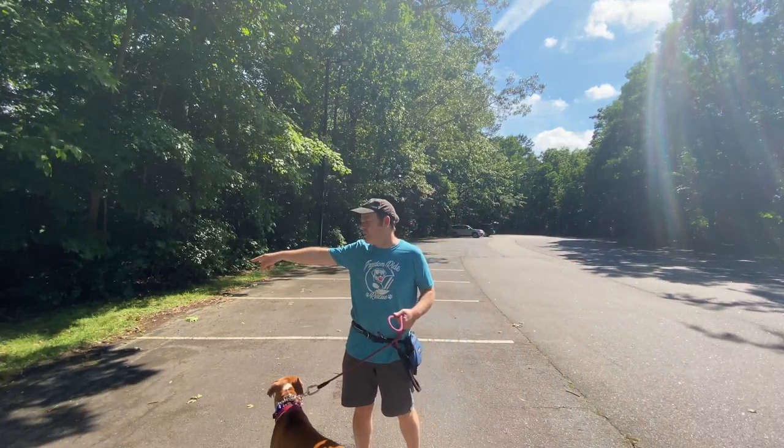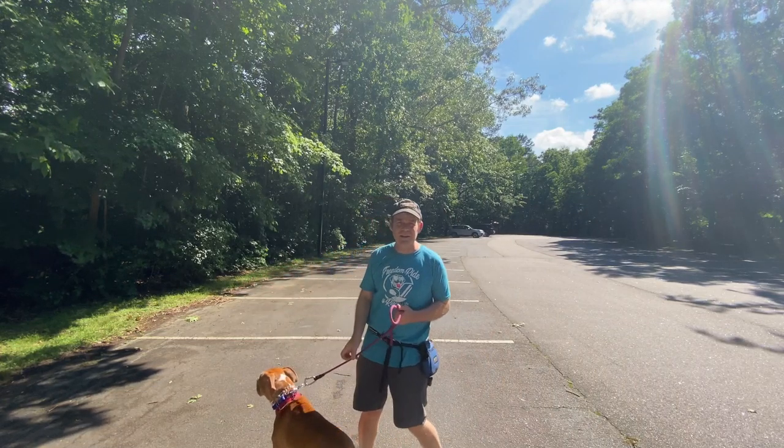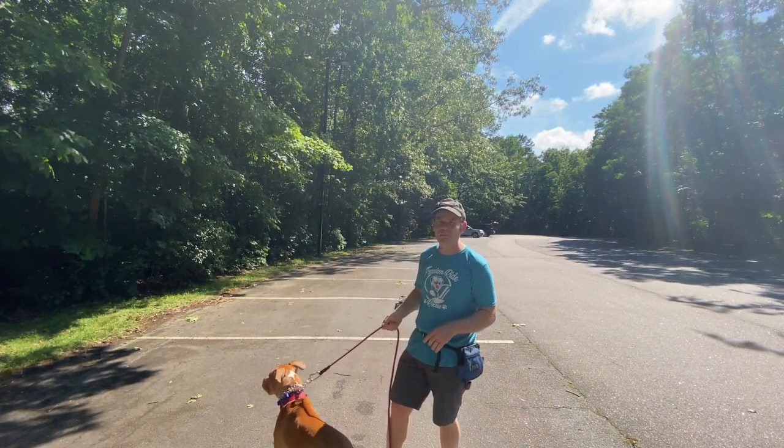Alright, now we're going to walk kind of towards the edge of this where the park spot is and see if he tries to pull, and we're going to use side pressure.